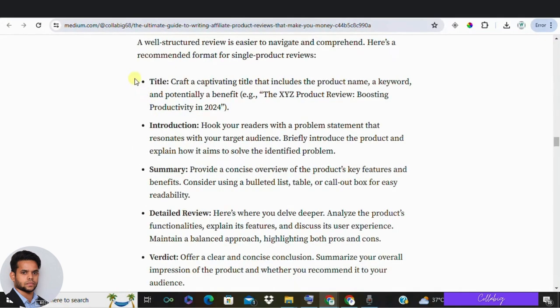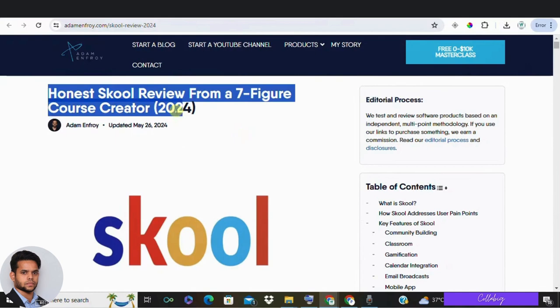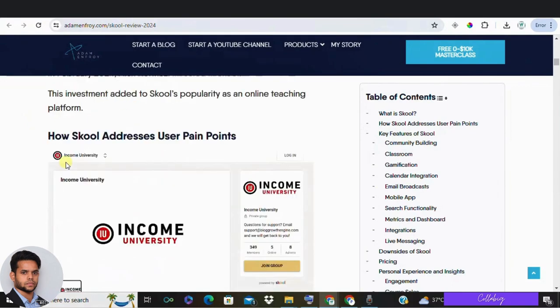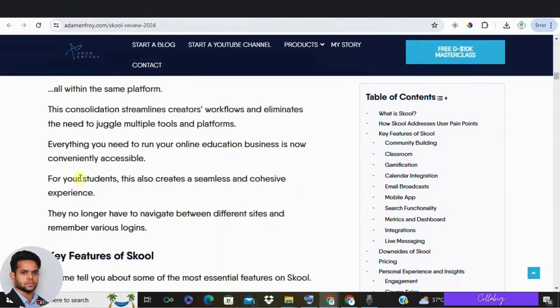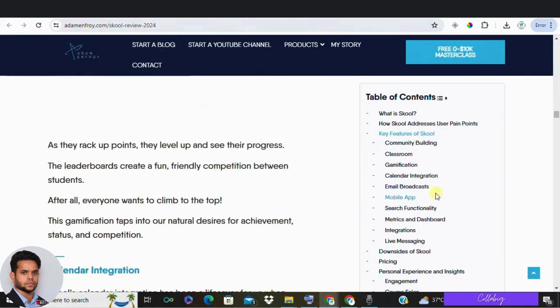Here is a simple structure for a single product review: number one, a title; two, an introduction including the problem the product solves; three, a summary in a box, table, or bold paragraph; four, a detailed review of main features including pros and cons; five, a final verdict; and six, a call to action.